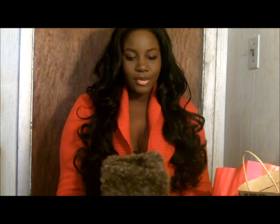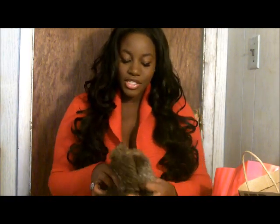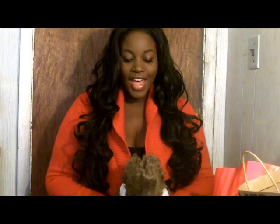Hey, what's up you guys? It's your girl BeGorgeousXLXL here. I'm here with a haul video. So let's get started because I have quite a few things. I first want to start off with the shoes that I got.